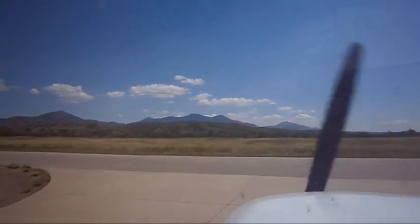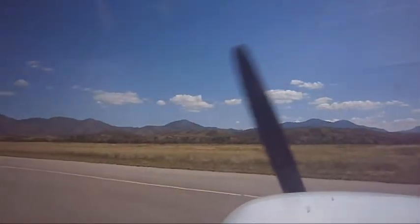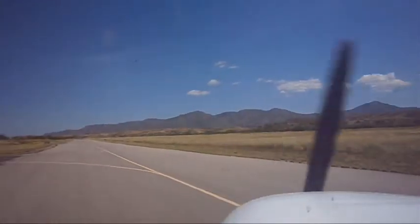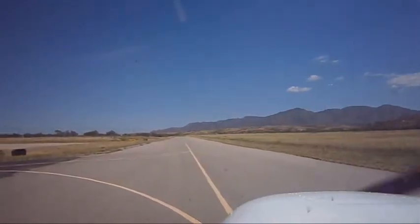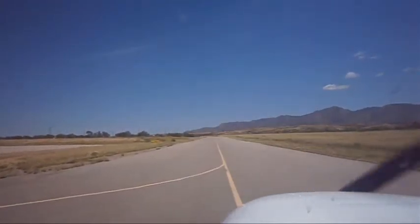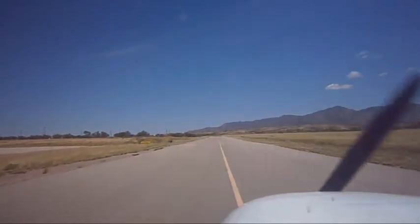Nogales International Airport, automated weather observation, 1912 Zulu. Wind 240 at 06. Visibility 10. Sky condition clear. Temperature 29 Celsius. Dewpoint 08 Celsius. Altimeter 3018. Remarks.